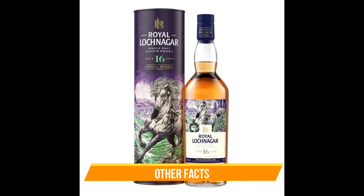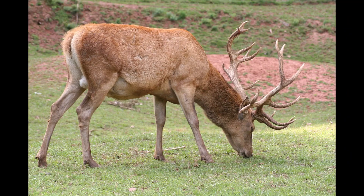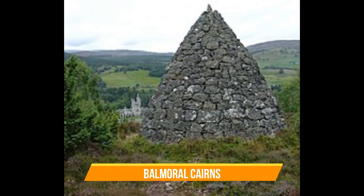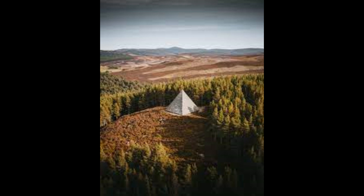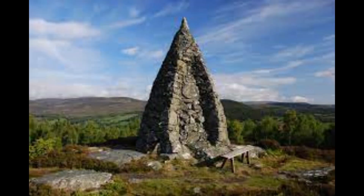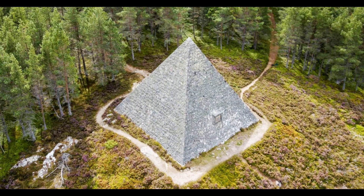Some other facts: the Royal Lochnagar single malt whisky is distilled there. There are more than 2,000 red deer thought to live on the estate. A pyramid-shaped cairn was built on the estate after the death of Prince Albert to act as a memorial. According to Wikipedia, there are 16 stone cairns on the Balmoral estate in Deeside, Scotland, including a single cairn on the adjoining Birkhall estate. The cairns commemorate members of the British royal family and events in their lives, and the majority were erected by Queen Victoria — many commemorating the marriages of Victoria's children.